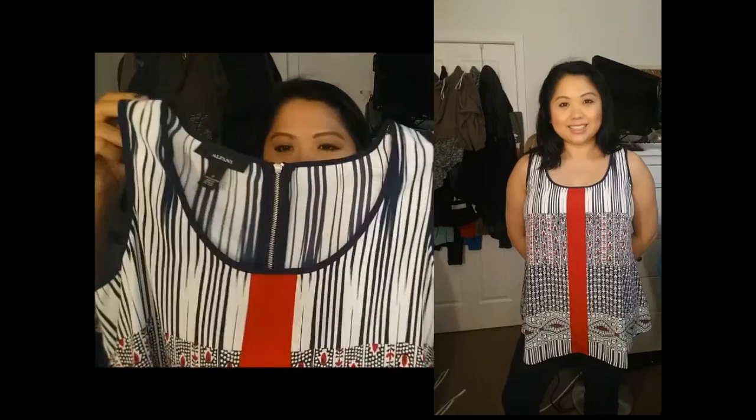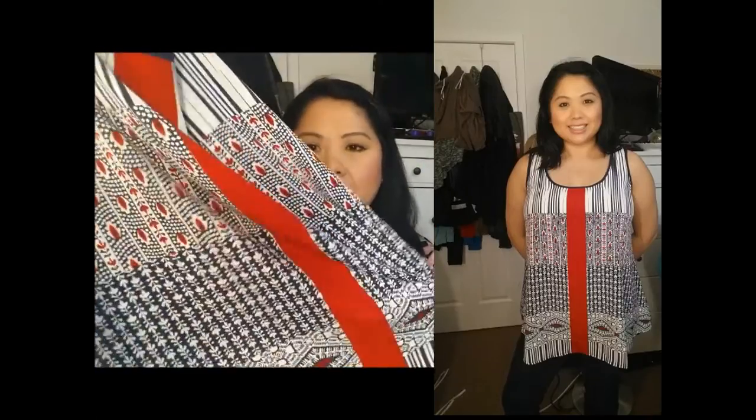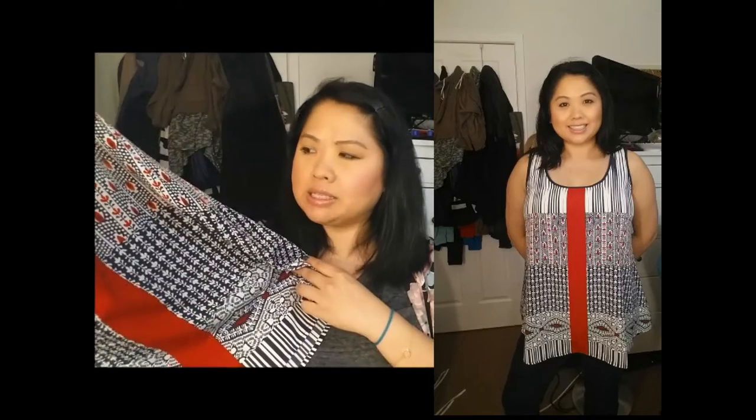Next is Alfani again. Normally I don't go for things that have a lot going on, but this shirt really attracted me. It's the red stripe in the middle — another tank blouse. There's a lot going on, but since the color pattern is similar, it's something that I really like. And the stripes are going down, so that's okay.